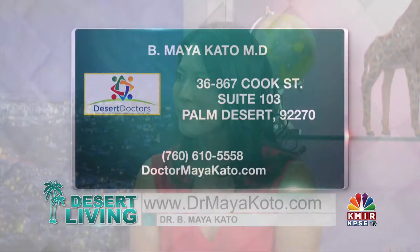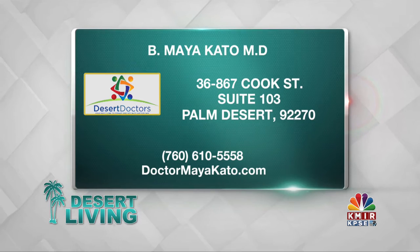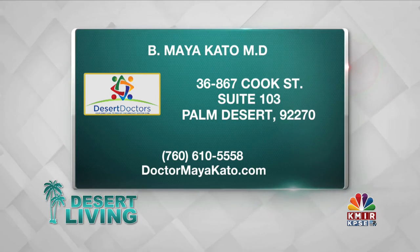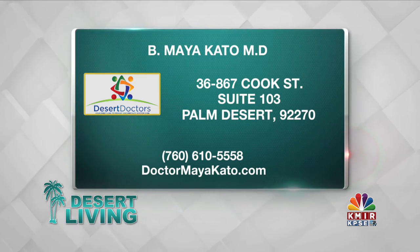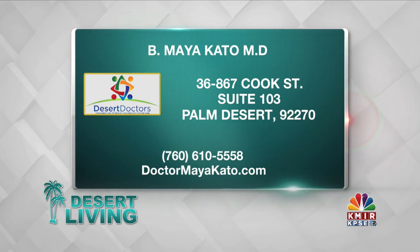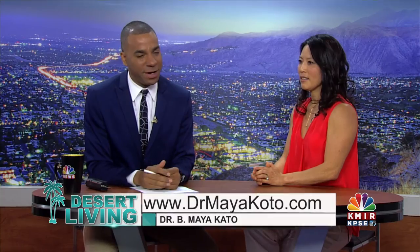I was offered Botox — got a gift certificate a couple years ago, was scared to use it, but I think I'm at that time now — I'm going to come see you! You can find Dr. Maya Kato, MD, at 36867 Cook Street, Suite 103 in Palm Desert. Give her a call at 760-610-5558 or find her online at DrMayaKato.com. Big thanks to Dr. Maya for being here, and we'll see you after the break.